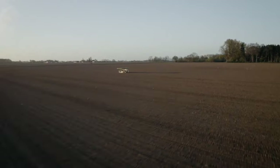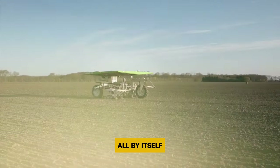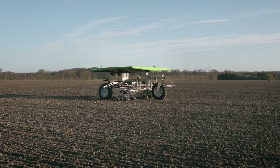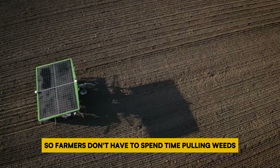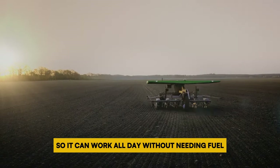Number 8: FarmDroid FD20. The FarmDroid FD20 is a robot that can plant seeds and remove weeds all by itself. It helps farmers save money and protect the environment. By using GPS it puts seeds in the ground exactly where they need to be, so farmers don't have to spend time pulling weeds. Plus it runs on solar power so it can work all day without needing fuel.